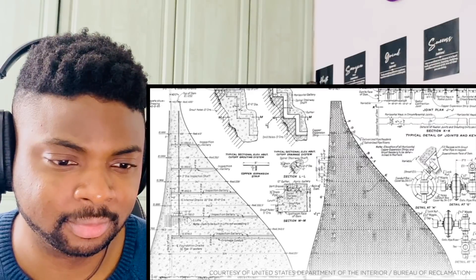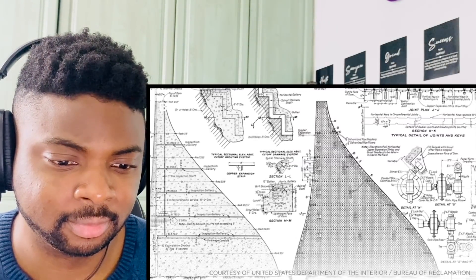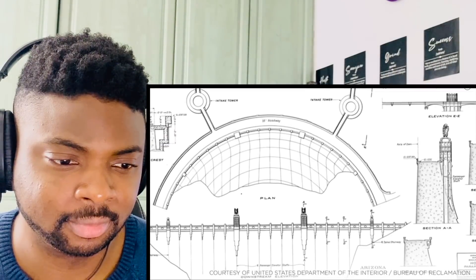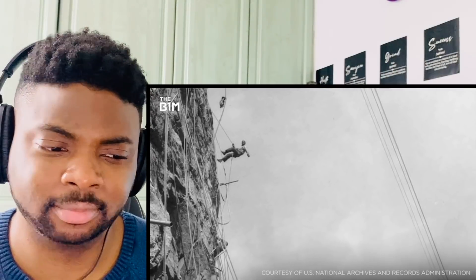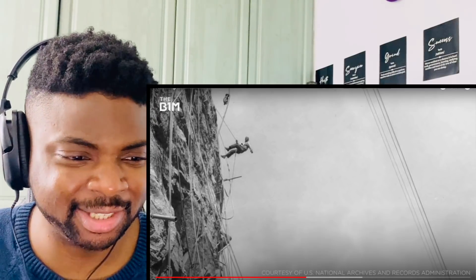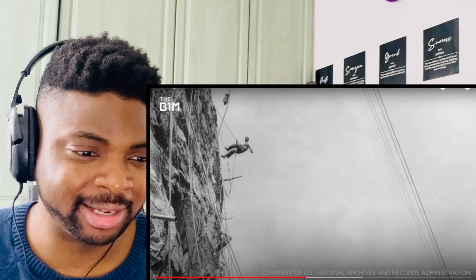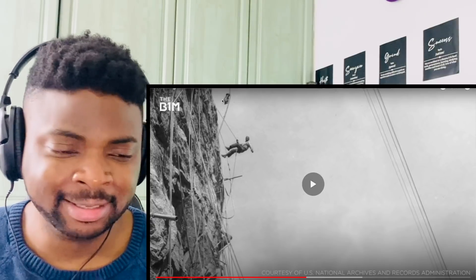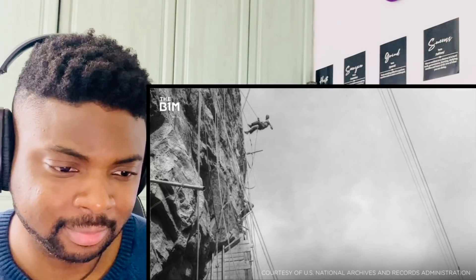The Hoover Dam employs a gravity arch design and is held in place by the weight of its concrete, together with the pressure of the water it holds, forcing it into the canyon floor and walls. Look at this — you've got to imagine that very little safety harnesses are being used here; I see one rope, one support. This required the canyon surfaces to be smoothed as one of the first activities, to prevent leaks.